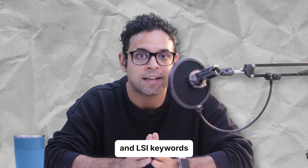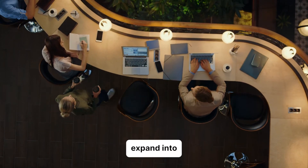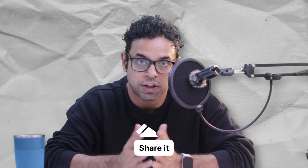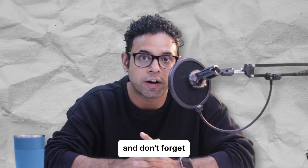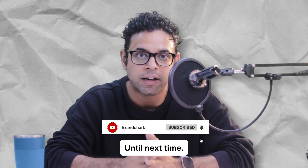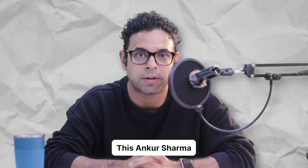Start with a strong foundation of transactional and LSI keywords for your services, and then expand into rich, informative content that draws in your audience. If this video helped you, please give it a thumbs up, share it with your fellow marketers, and don't forget to subscribe for more insightful tips on digital marketing and branding. Until next time, keep optimizing — this is Ankur Sharma signing off.